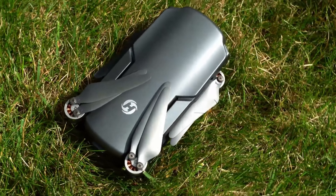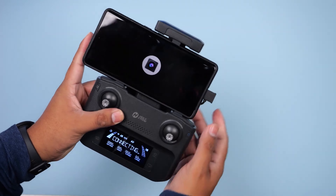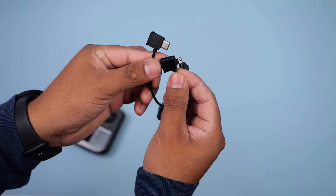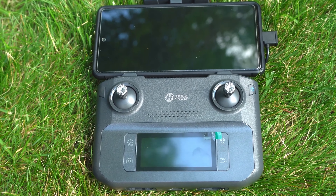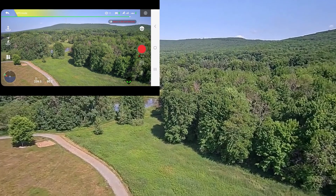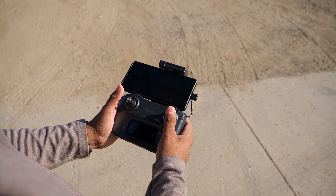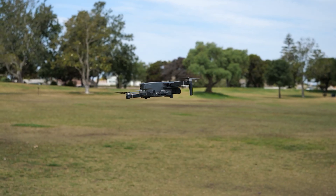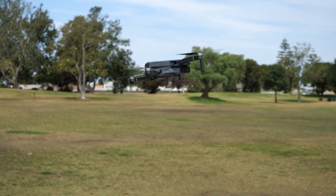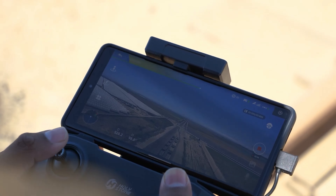Innovative connection technology sets the HS360S apart, allowing for a direct link between the drone's controller and your smartphone through just one data cable. This advancement eliminates the need for Wi-Fi, offering real-time image streaming that enhances the user experience significantly. The HS360S boasts an impressive 10,000-foot long-range transmission thanks to Holy Stone's Advanced Intelligent Control System. The modular battery design supports 20 minutes of flight time, inviting users to explore further and wider than ever before.